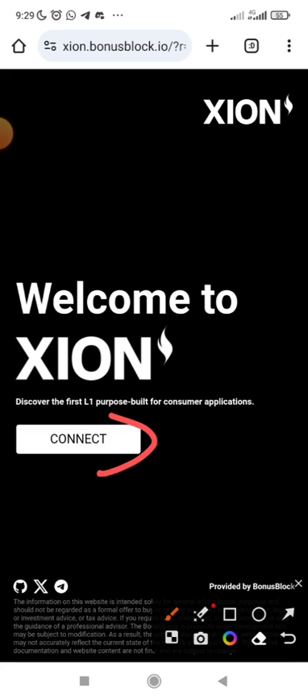I think if you haven't registered before, you don't need to connect your wallet. When you click Connect, it will take you to where you input your email for registration. You input your email just like you want to log in, then click to submit or register.